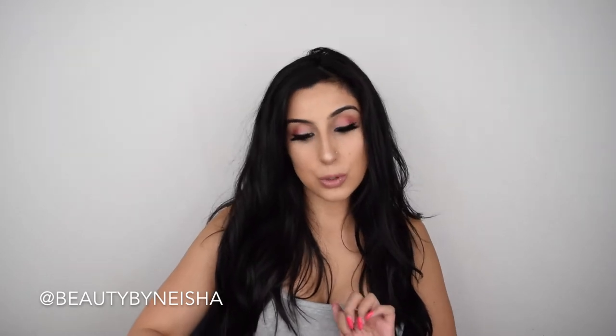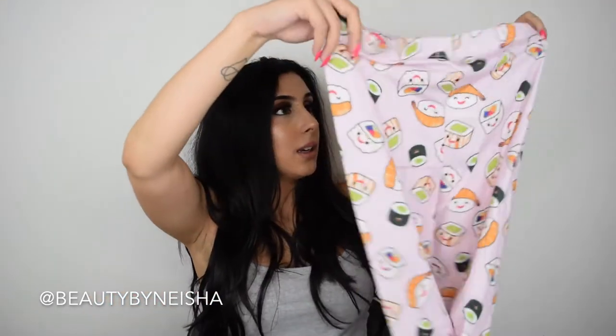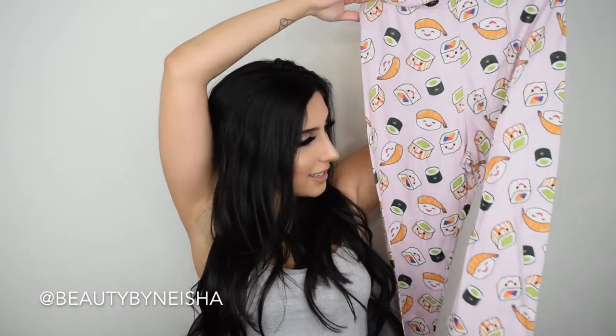Last but not least of the pajama sets, my all-time favorite: it's called the 'How I Roll' Sushi PJ Set. The top says 'That's How I Roll' with a little sushi on it — I love sushi, I'm actually having all-you-can-eat sushi tonight! And then it comes with these cute pants that have little sushi rolls all over them.